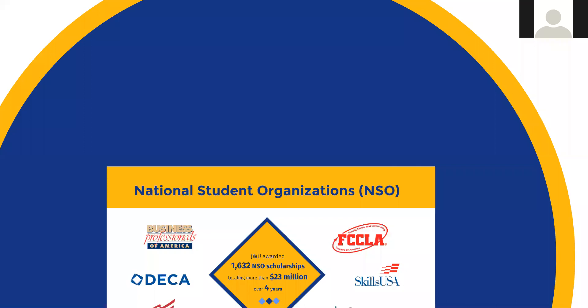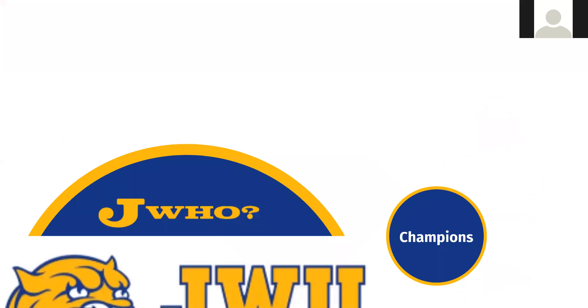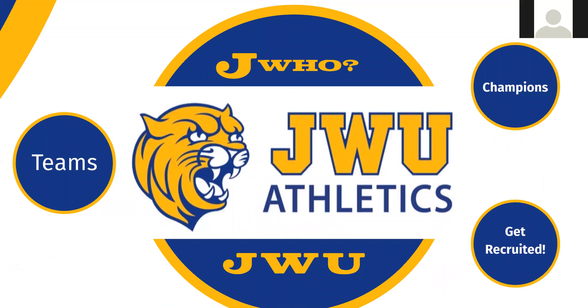If you belong to any of these clubs in high school — DECA, FBLA, FCCLA, SkillsUSA, HOSA — be sure to indicate that on your application, because if you're accepted for admission, you'll receive a renewable scholarship. We find that students in those clubs tend to be a little more professional-minded and mature, and they tend to fit in really well at Johnson and Wales because of how career-focused our education is.